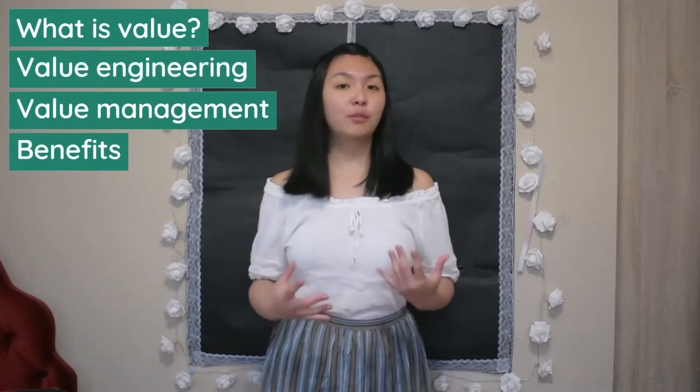In particular, I'll define what value is, discuss value engineering, value management and their benefits, and what's involved in the process. As always, you can find my timestamps and sources in the description.